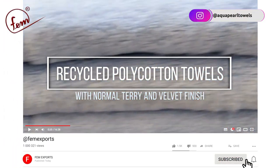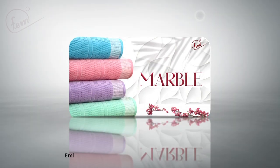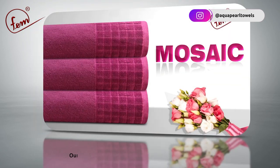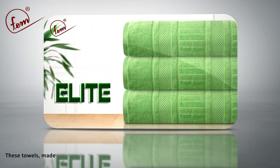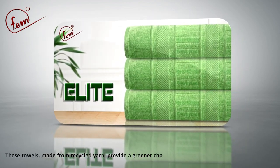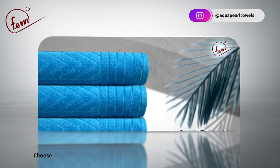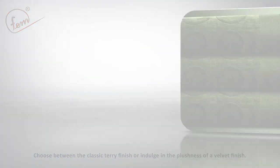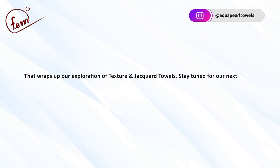Embracing sustainability without compromising on quality, our recycled poly-cotton towels offer a guilt-free luxury. These towels, made from recycled yarn, provide a greener choice while still delivering exceptional softness. Choose between the classic terry finish or indulge in the plushness of a velvet finish. That wraps up our exploration of texture and jacquard towels.